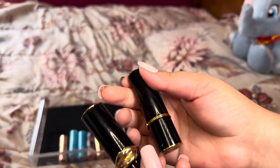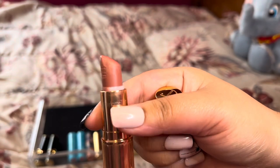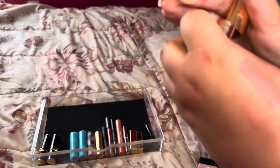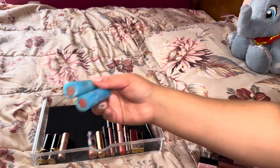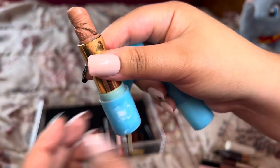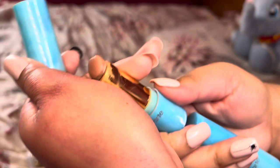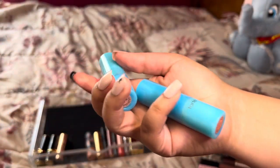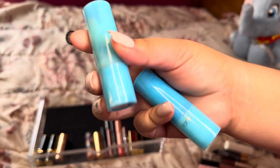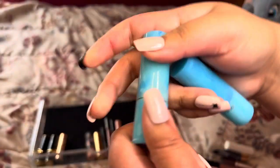Next are these Tarte ones. This is in Beach Babe — I think this is the first Tarte lipstick I got, in a set. It's used and abused, very creamy. It's a very pretty nude color but I'm going to actually declutter Beach Babe. We're going to keep Rum Punch though, which is in perfect condition — a slightly darker nude, more wearable.